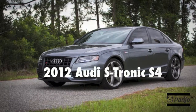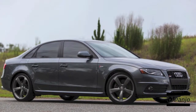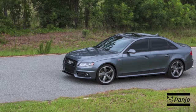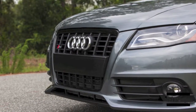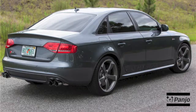This 2012 Monsoon Gray Metallic Audi S-Tronic S4 currently has 34,100 miles on it and is in excellent mechanical and cosmetic condition. It still has the remaining balance of its factory warranty and Audi Care maintenance coverage until 50,000 miles. The quality of paint is excellent.